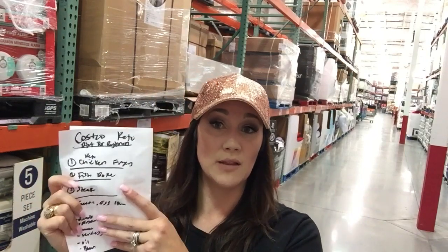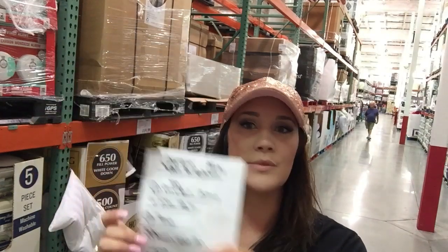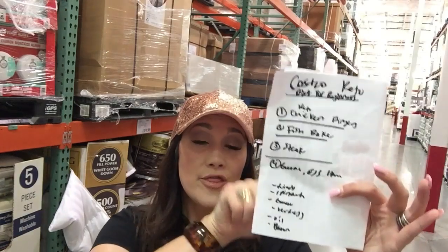We're going to focus on a few of our Costco keto shopping list haul items. For our easy keto meals, we're going to do keto chicken fingers, a fish bake, steak, my Zsa Zsa hamburgers with guacamole, eggs and bacon, and a couple of side items to help for your keto lunches and dinners. Let's first go through all the ingredients for the keto chicken fingers.